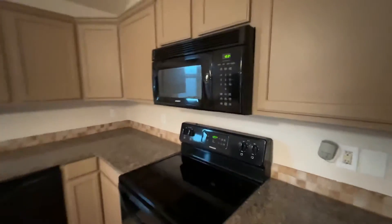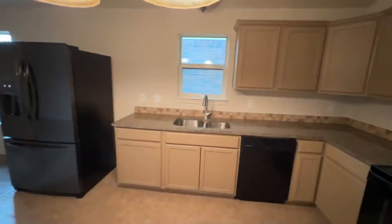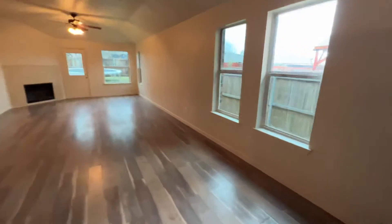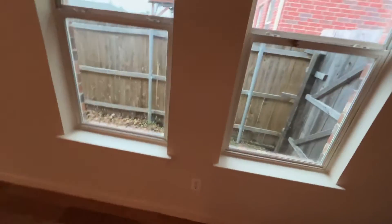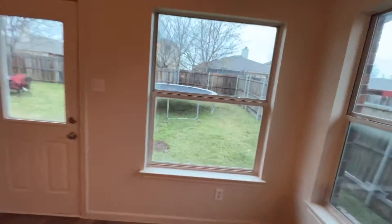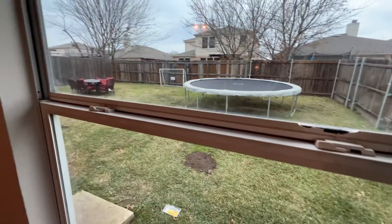This is granite. In the kitchen, you're looking at the neighbor's yard. Same thing here in the living area. Here's the backyard — shared fence.